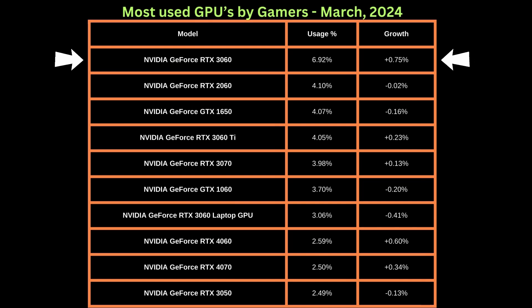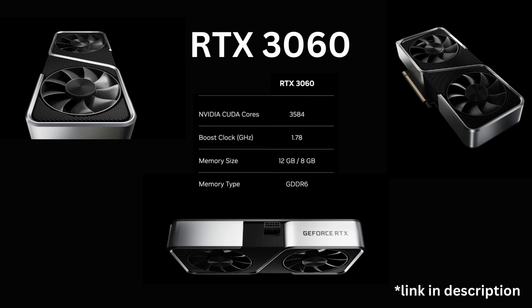Surprisingly, the RTX 3060 still continues to dominate gaming even though it is 3 years old, although other cards like the RTX 4080 and RTX 4070 are catching up in popularity. The 3060 comes with about 30,500 CUDA cores and 12GB of RAM.